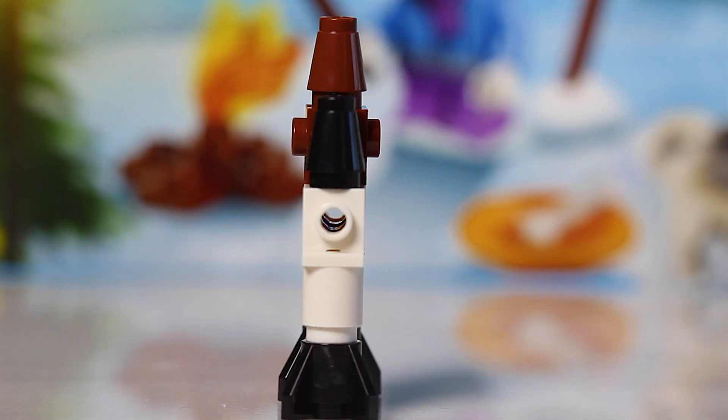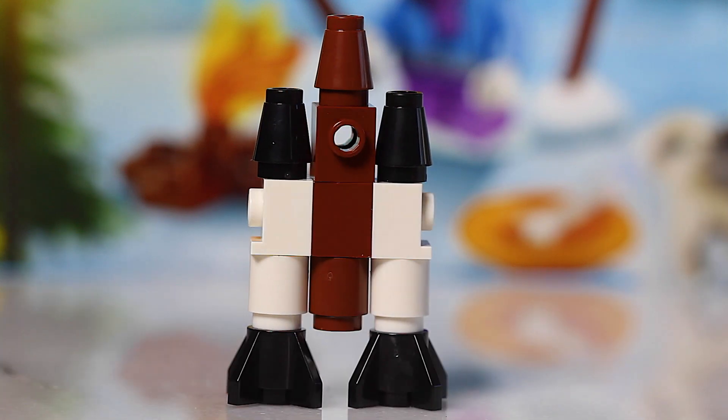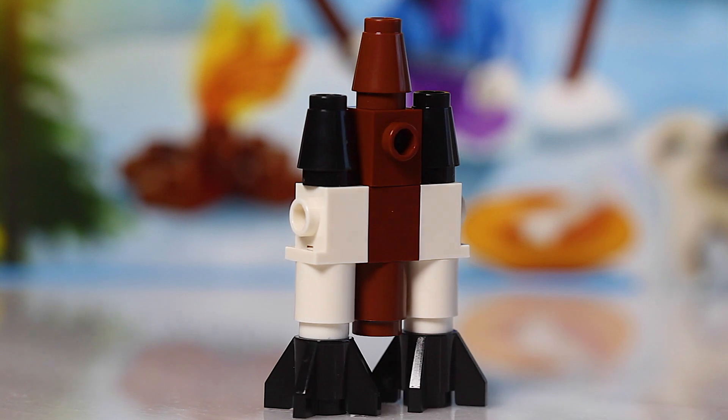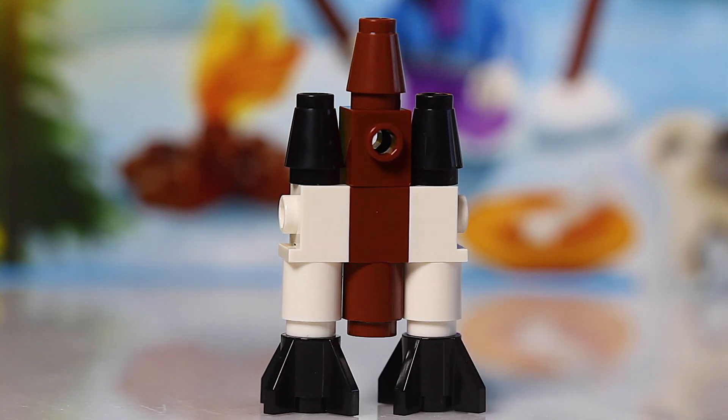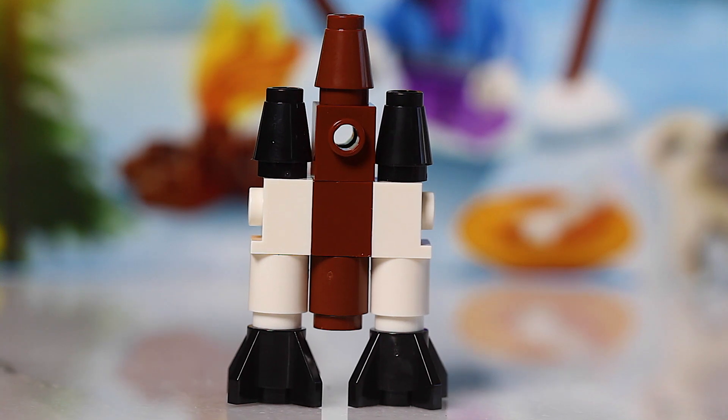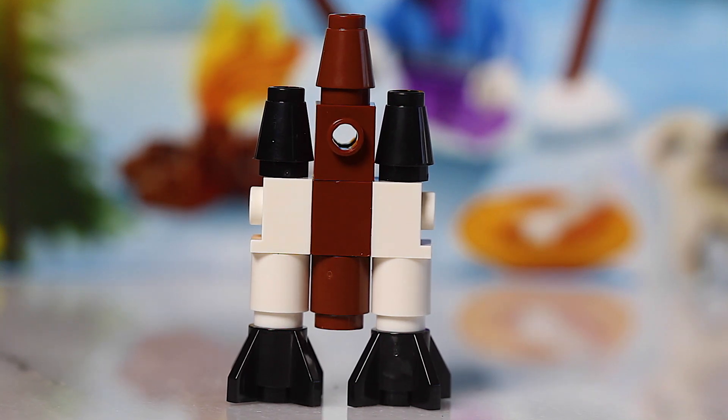I'm not overly impressed with this one. I think I'm most disappointed with this one so far. We've only got a couple more to go, but this one really doesn't do anything for me. I mean, it kind of looks like a shuttle getting ready to take off, but yeah, not my favorite of this Advent Calendar. There's only a couple more days to go, and hopefully they will be fabulous.